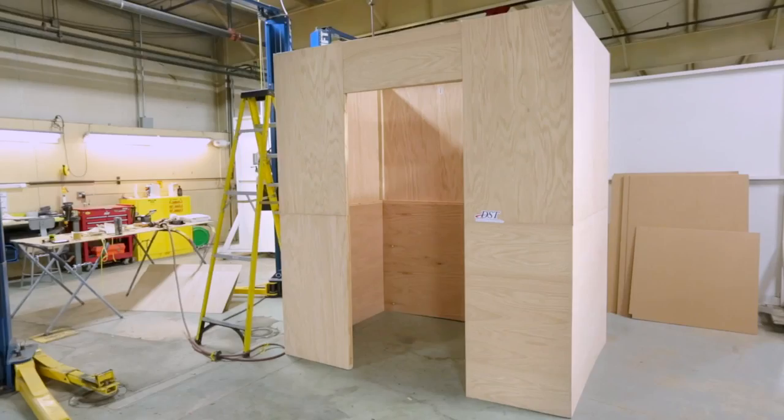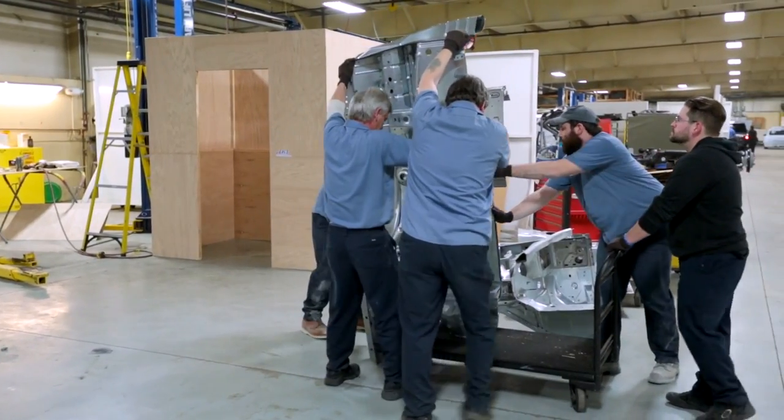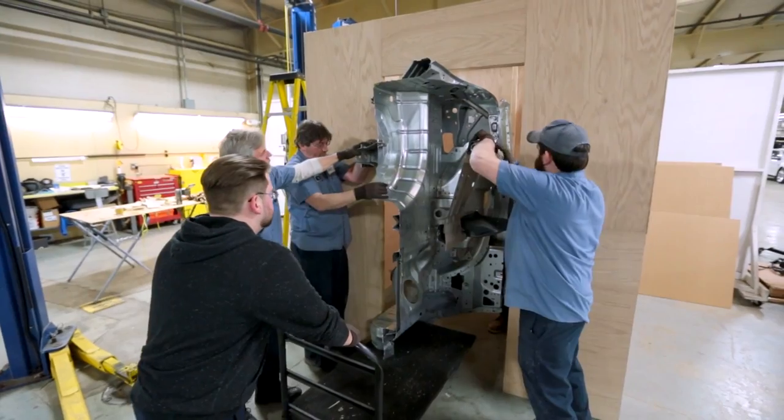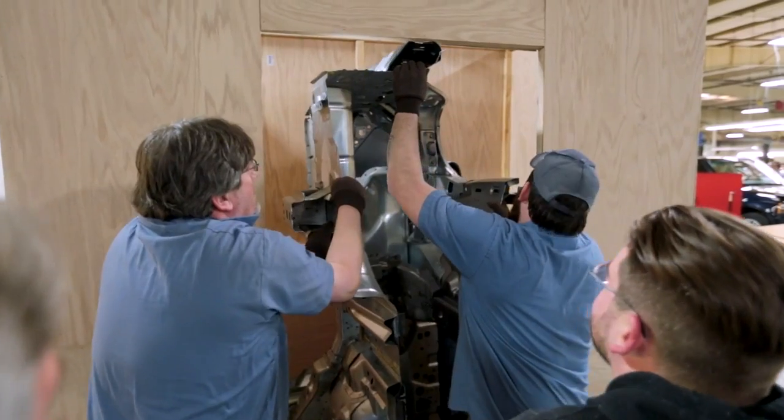As we went and took measurements, we actually built a mock-up elevator here at the shop so we can do trial runs of all the product that has to go into the elevators to get up to the top floor. So when we arrive in New York, we won't have any issues.